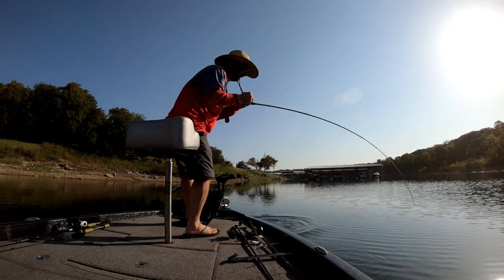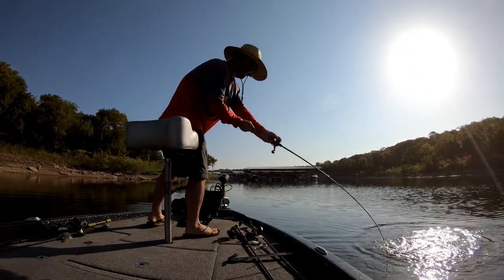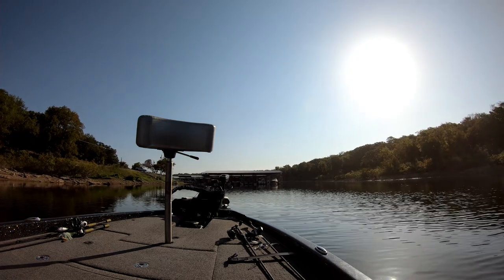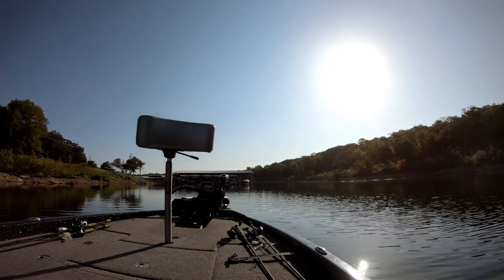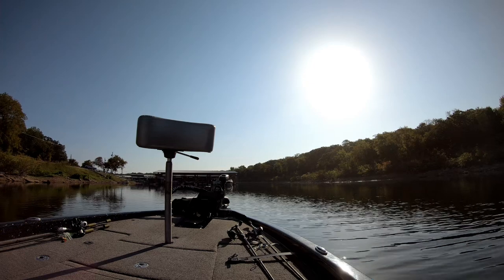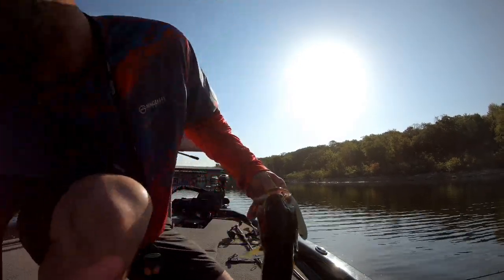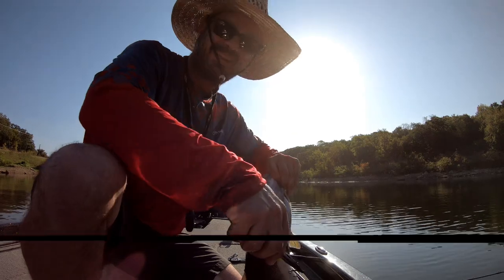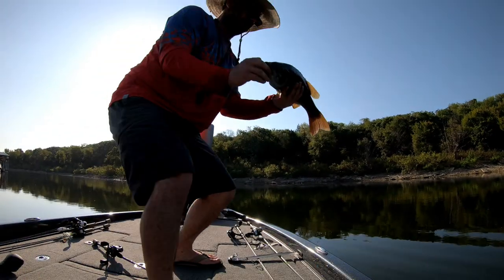I drove through the night and got to the park. They let me check in to my screened-in shelter early, and after I got everything organized, I'm just getting started at the boat ramp. First cast, and I hook up with a pretty good smallmouth. Keeper number one, first cast on the boat ramp. I'm going to let this guy go.